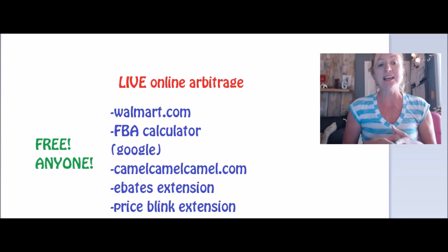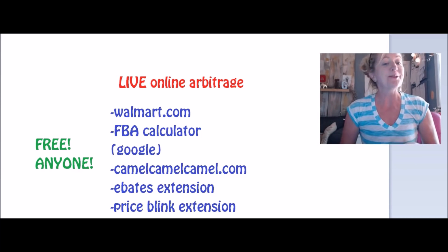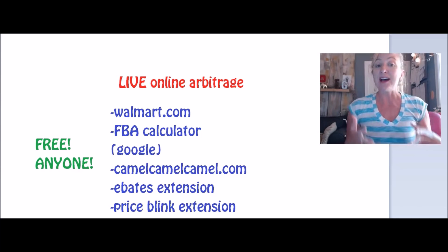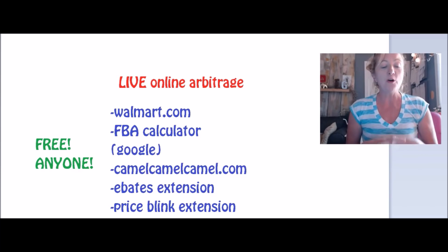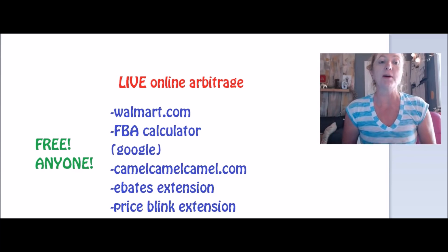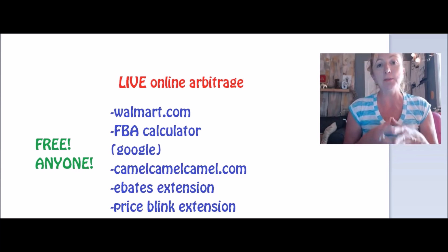We're going to be moving on to private label subjects. But for today, what I wanted to do was do kind of a live sourcing trip with you. I don't know what I'm going to find. I don't know if I'll find really great stuff. I don't know if I won't find anything. But that is just the way that it is.